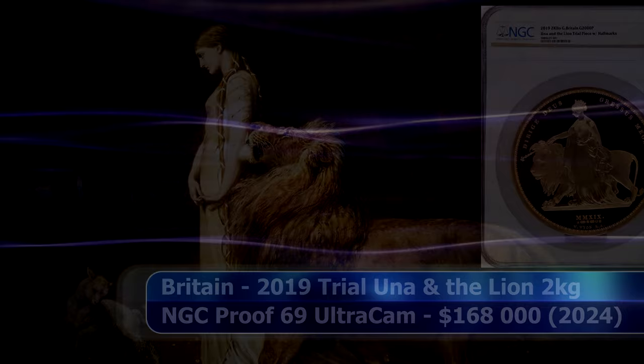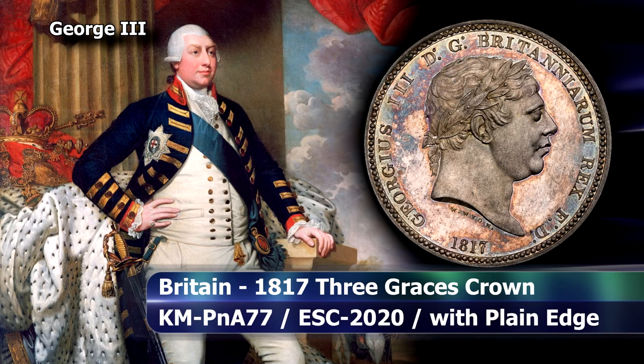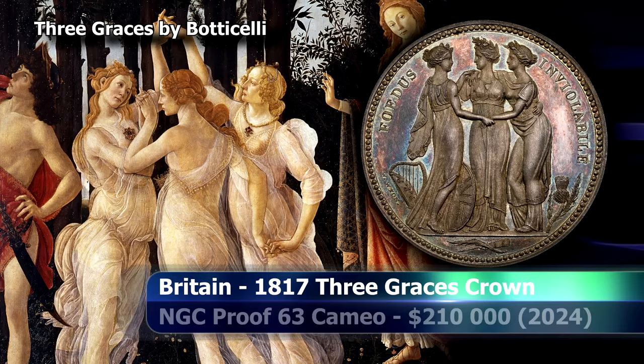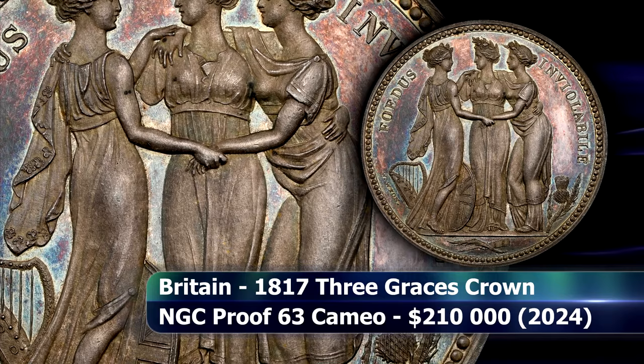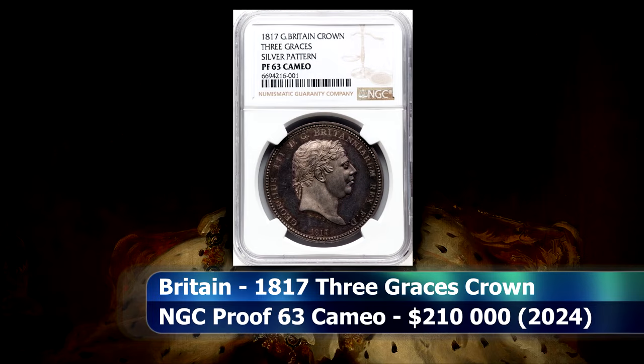But turning our attention back to the Three Graces Crown, it stands as a triumph of neoclassical design. With Ireland, England — which at this point in history legally included Wales — and Scotland to the right, are allegorised as the mythical Three Graces, their arms clasped in a sisterly embrace, symbolising the United Kingdom of Great Britain and Ireland. Graded by NGC as Proof 63 Cameo, this titan of the British numismatic market was sold at auction for $210,000.